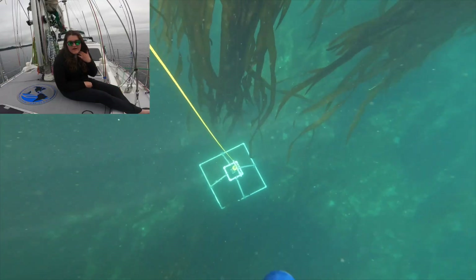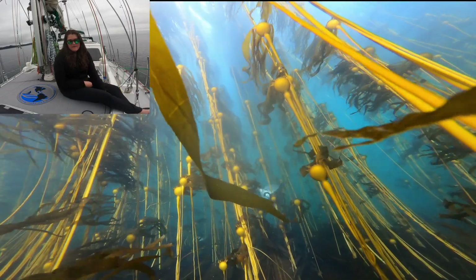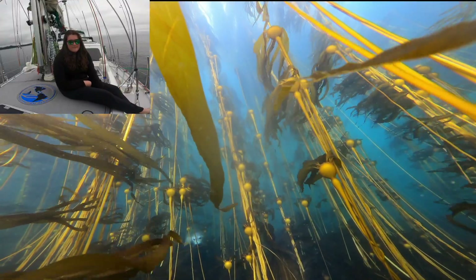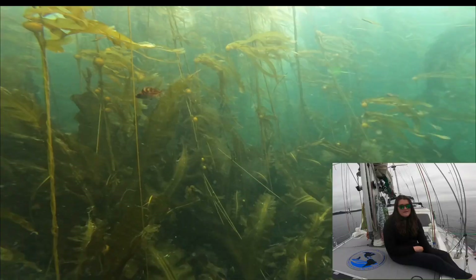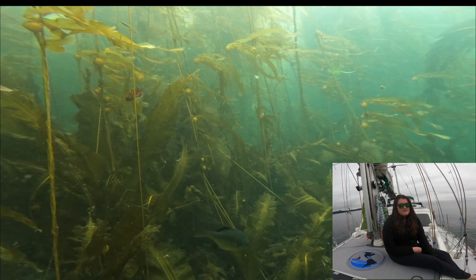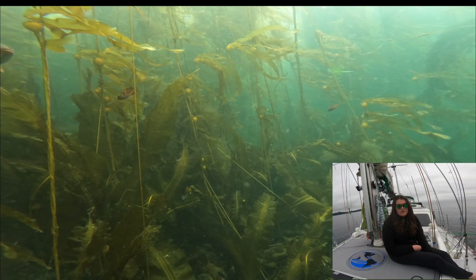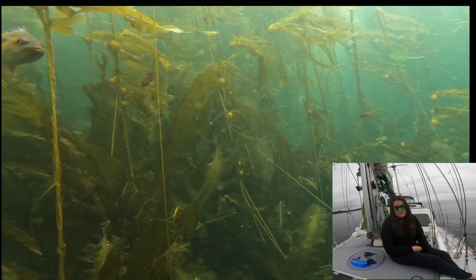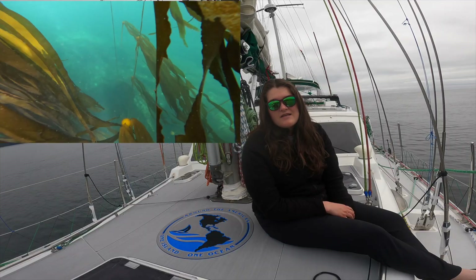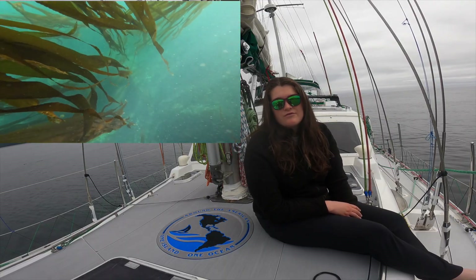Here we are dropping the Quadrat. The Quadrat is a pretty fun thing to use because it's got two GoPros on it. So every time we drop it at these kelp sites, we get the chance to see some pretty cool imagery and footage beneath these kelp forests. Right there, you saw two seals swim past — that was pretty incredible. We get seal footage, lots of fish footage, and we get to see what substrate the kelp is growing on, which helps us figure out if they're being impacted by things like urchins and how their health is doing. It's a cool way of collecting data and sharing it with everyone.